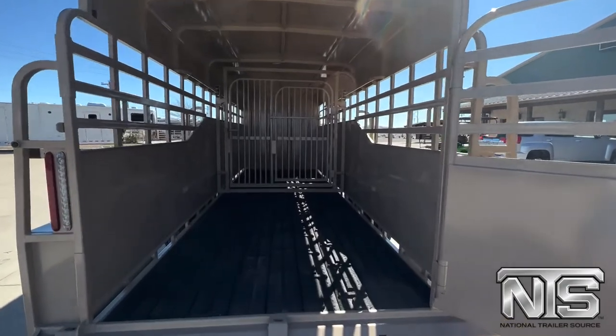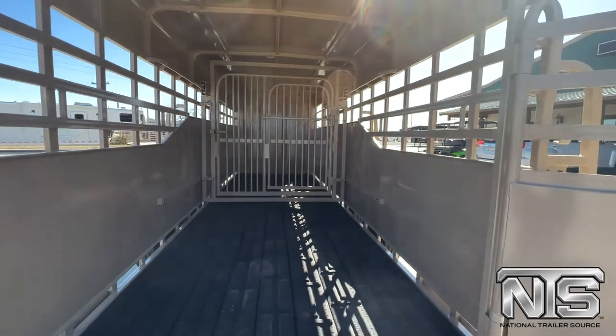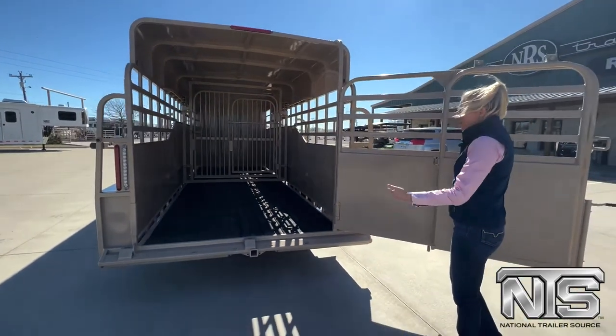We've got a cleated floor in here. That cut gate is a floating cut gate, so you can move that around to set it wherever you need it. There's settings all up and down in there.